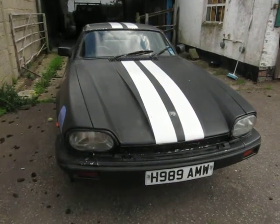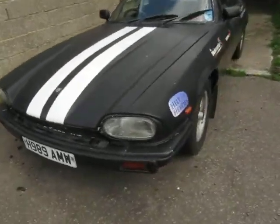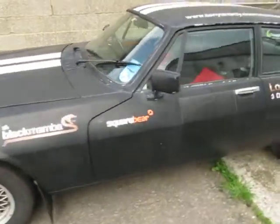So here we have for sale a 1991 Jaguar XJS 3.6 litre auto. Just a quick tour around the car to give you an idea of what it looks like.